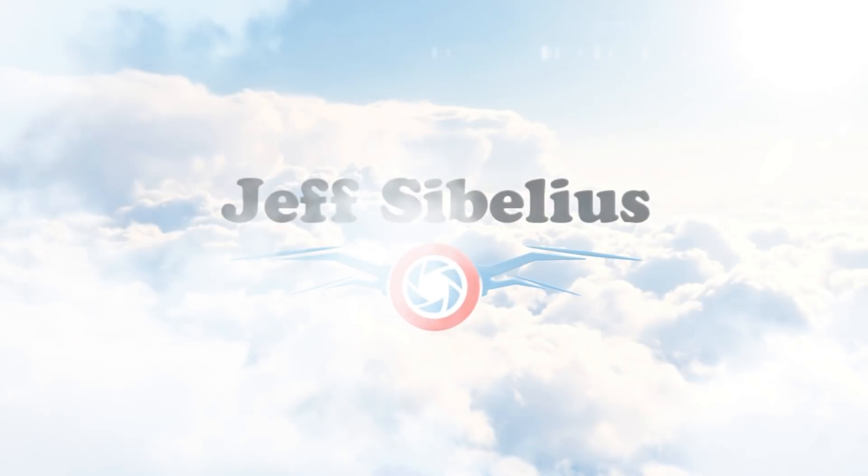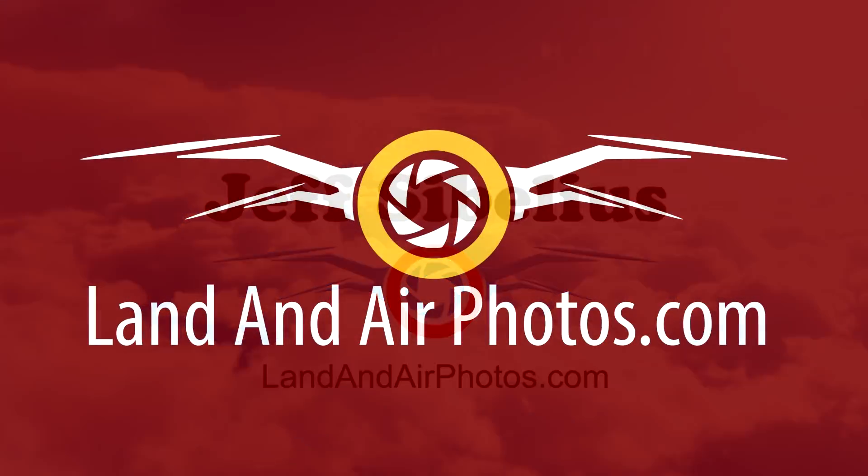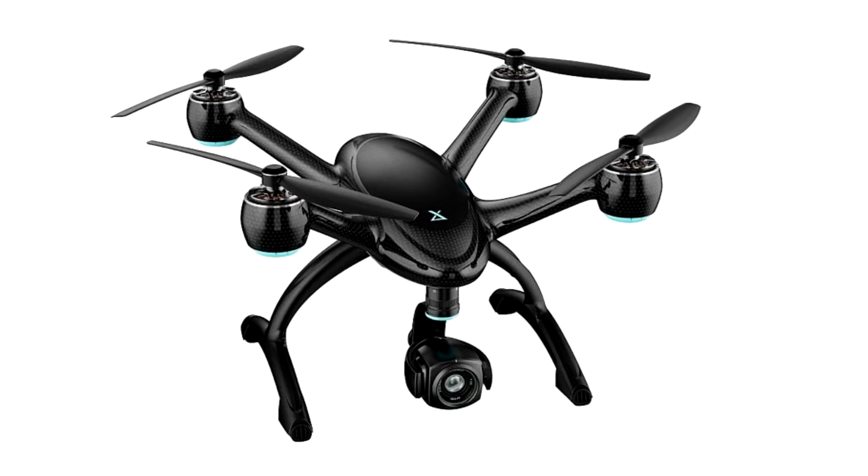Welcome to the latest episode of Drone News by Jeff Sebelius at Land and Air Photos.com. I have two drone announcements today — one that you probably haven't heard about and one that you probably have. First, a new drone from X-Dynamics is about to be released on the market targeting serious hobbyists and professional drone flyers.